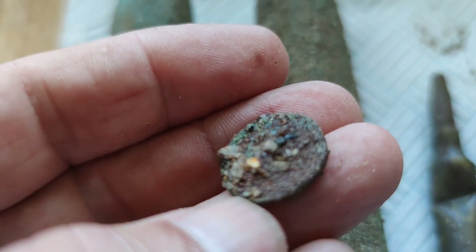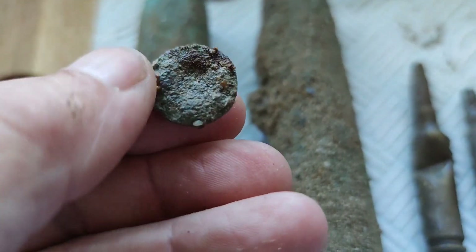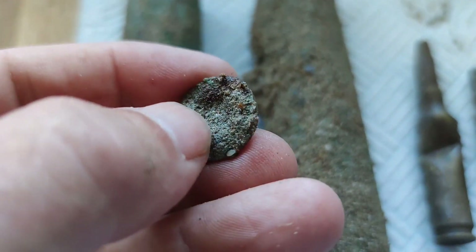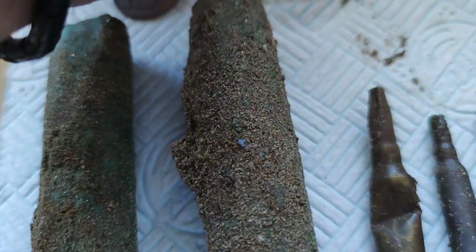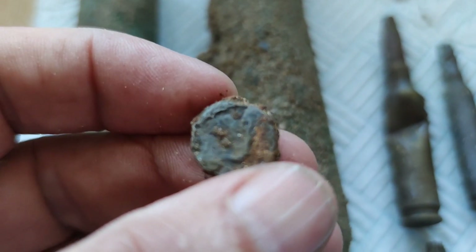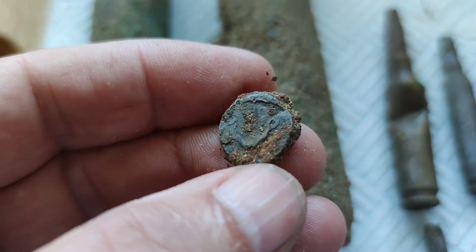Don't know what's underneath that one — it's been down there a long, long time. Could be a button actually, looking at it now, with a dent in the centre. One seal — bit of a pattern on there, or something on there.